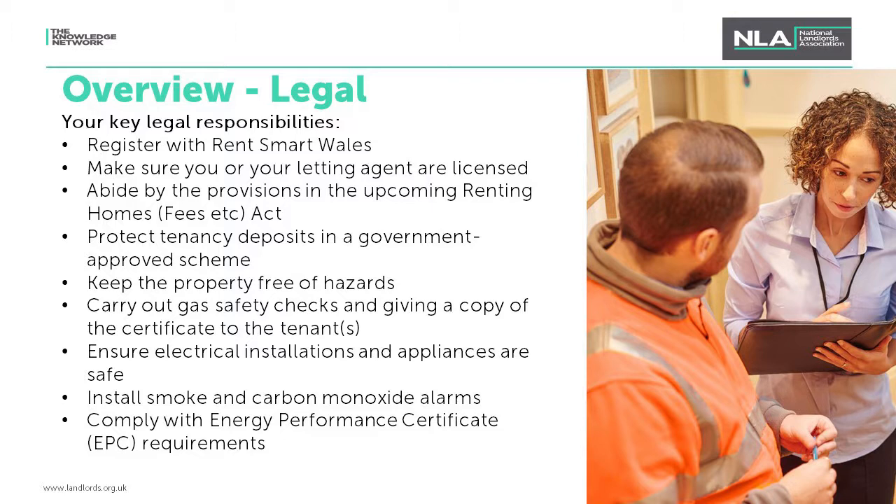With every act that comes into force in the private rented sector there's usually a big enforcement section, and Rent Smart Wales is no different. The enforcement team is currently working with partners across Wales on seek-and-find projects to identify non-compliant landlords and agents. Consequences of committing offences include a fixed penalty notice of £150 or £250, rent repayment orders, rent stopping orders, criminal prosecutions, and fines. Furthermore, landlords will not be able to serve a valid Section 21 notice for possession unless the property is registered and either the landlord is licensed or uses a licensed agent.